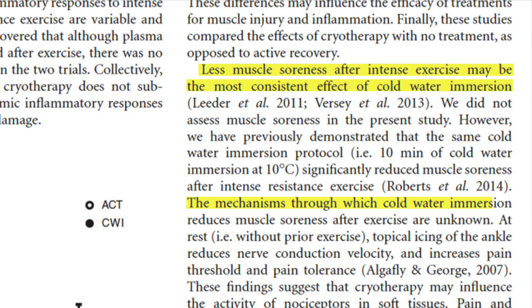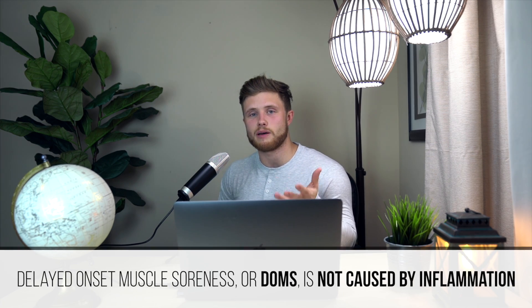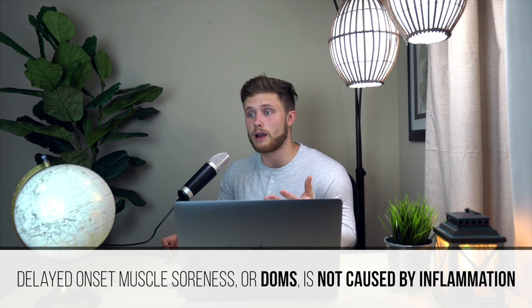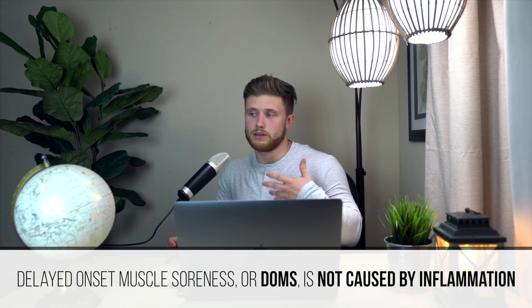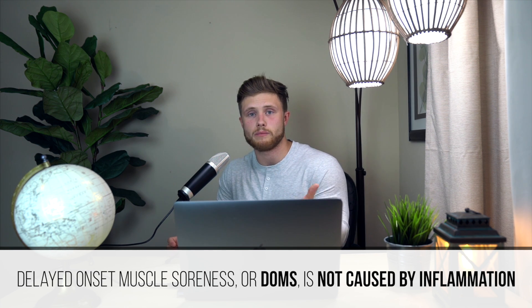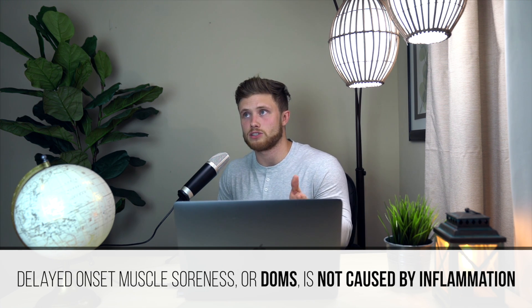As of 2017, the mechanisms through which cold water immersion reduces soreness are still unknown, but it may have something to do with nociceptor, or pain receptor, activity. It's worth pointing out that delayed onset muscle soreness, or DOMS, is probably not caused by inflammation — this is a common misconception. It's led many people to seek out treatments that reduce inflammation to reduce DOMS, such as anti-inflammatory medications or ice treatments. But even if these treatments did reduce inflammation locally in muscle, that doesn't imply they'll effectively reduce muscle soreness.